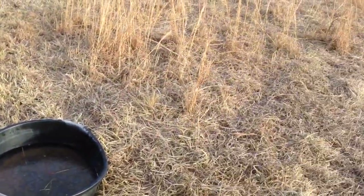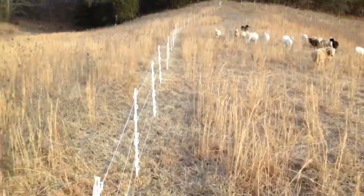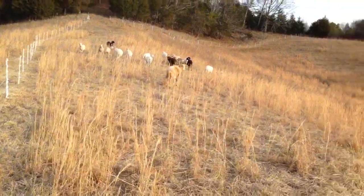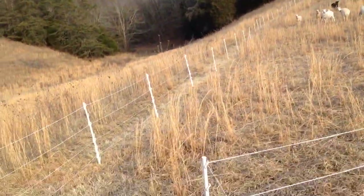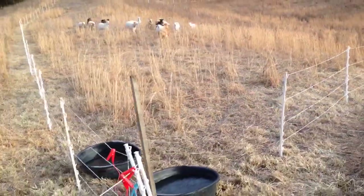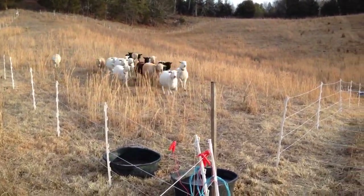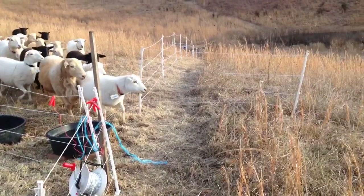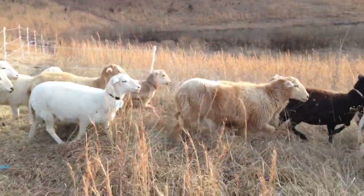They're growing well. We've got some big fat ewes out there with our ram — he's the guy out front. I'm going to open this up. Come on girls, come on. They know when it's time. There's our ram.